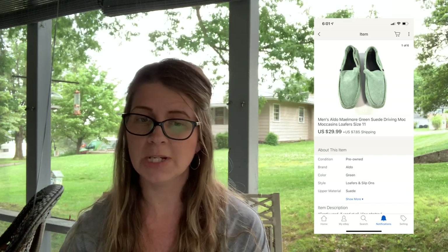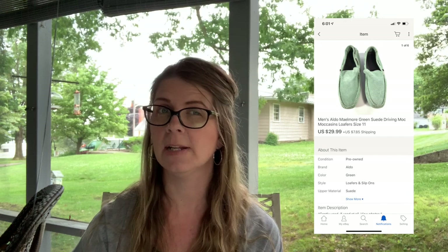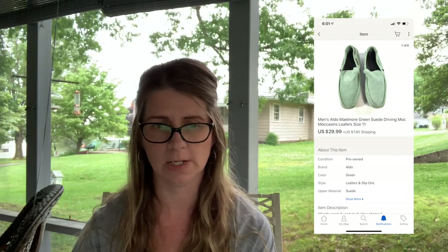Next I sold a pair of men's Aldo Mailmore green suede driving moccasins, size 11, for $29.99 plus shipping. I believe I paid $4.50 to $5 for these at the thrift store a few months ago.